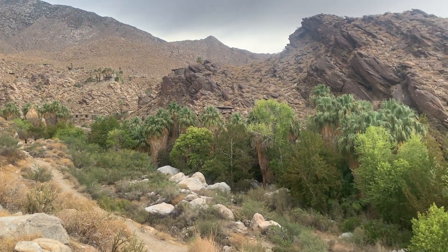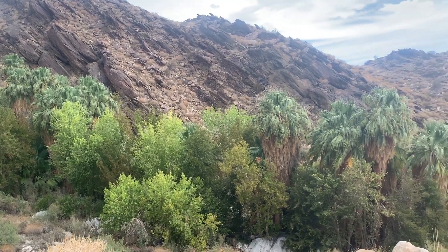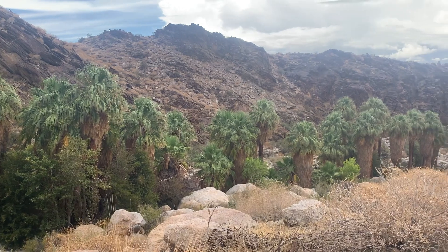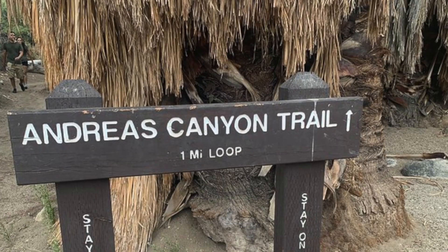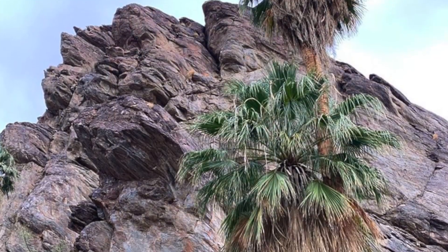The palms you see here run alongside Andreas Creek. This is one of the easier hikes you can take in the Indian Canyons park area — a very easy, fairly low-graded hike that takes you around the oasis along the creek in about a one-mile loop before you return to the parking lot.